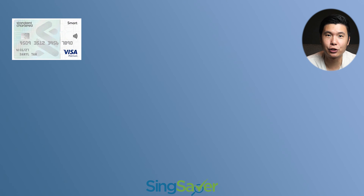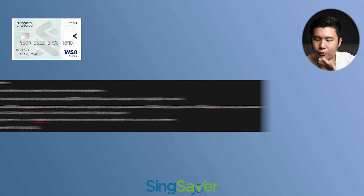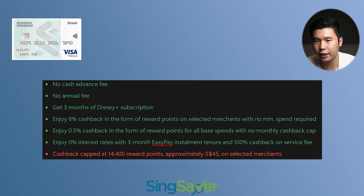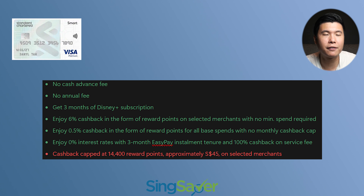Next on the list, we also have the Standard Chartered Smart credit card, which is also a cashback card. The promotion criteria I'm going to list up over here. However, the perks of this card are a little bit more complicated — I'm going to list them over here. When they say no cash advance fee, it doesn't mean there's no interest charge. It just means there's no admin fee when you apply for the cash advance. Afterwards, you'll be charged a cash advance interest fee, so just do take note.